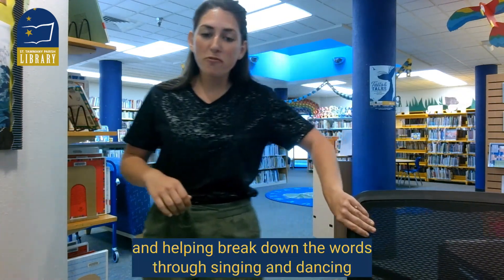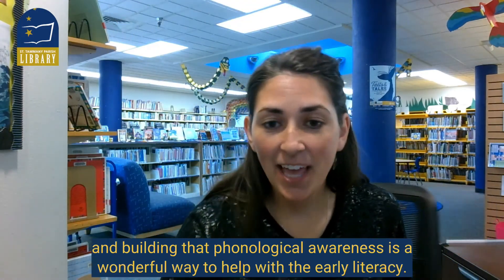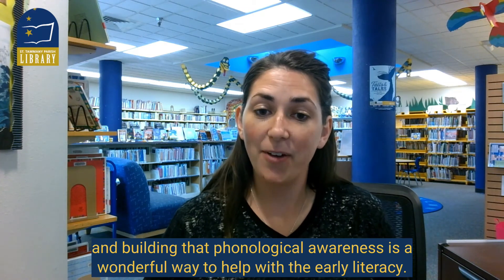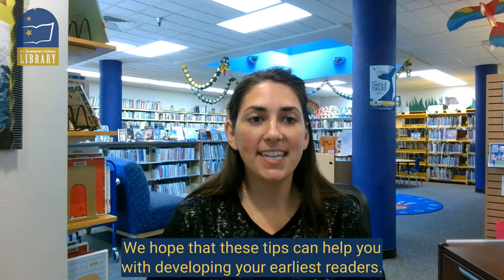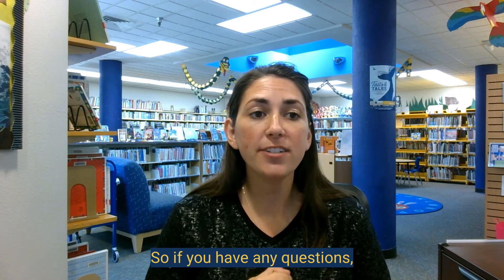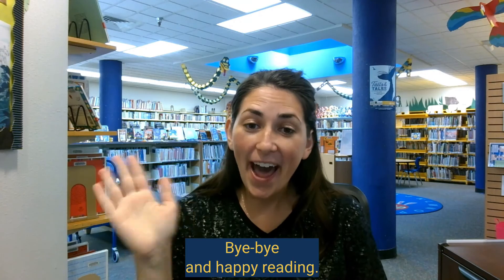Getting up and moving and helping break down the words through singing and dancing and building that phonological awareness is a wonderful way to help with early literacy. Thank you so much for joining us for our pre-literacy tip. We hope these tips can help you with developing your earliest readers. If you have any questions, call any of the St. Tammany Parish children's librarians. Bye-bye and happy reading!